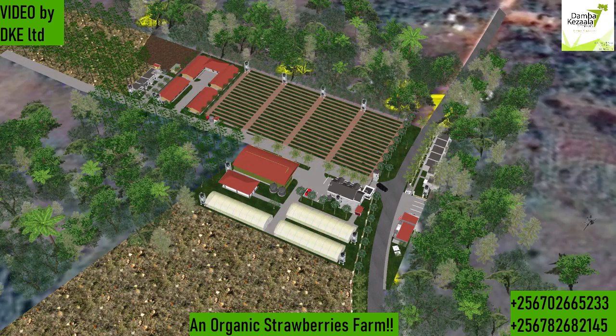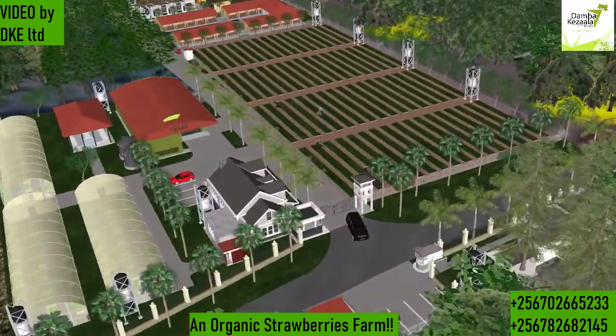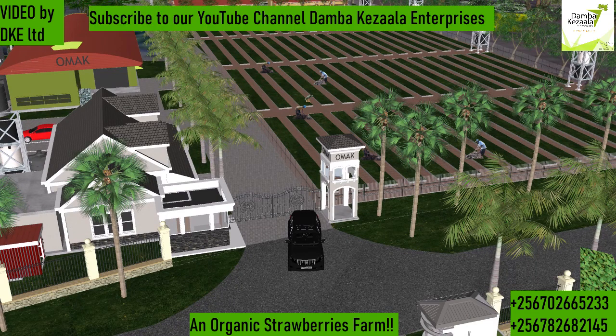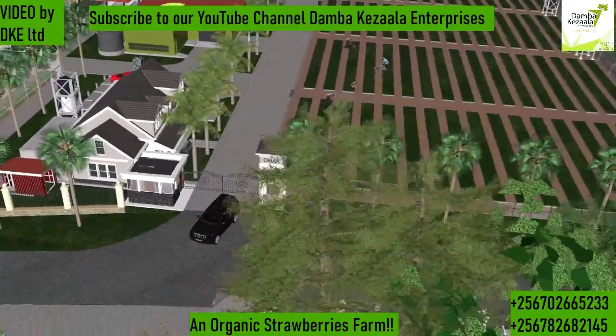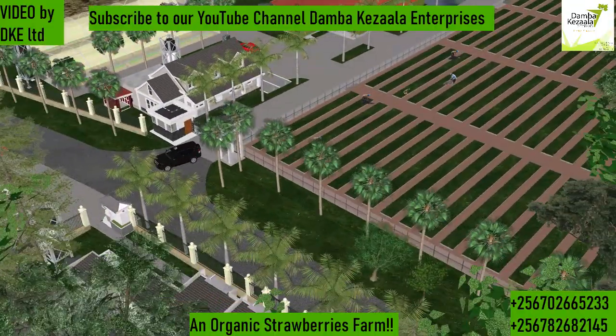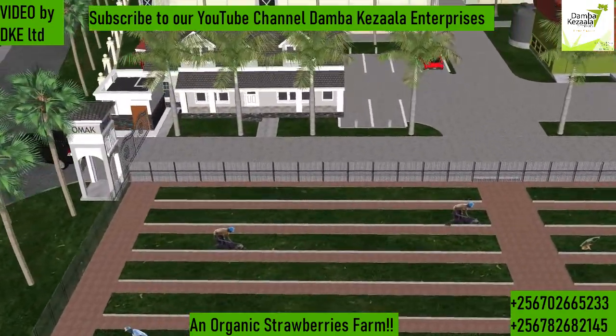Greetings from us at Dhamba Kezala Enterprises. Today we come to you with a strawberries farm — better to say a plantation. Some people still call them gardens, but this is something at quite a bigger scale and with a high level of processing. This farm is called Omak Farms.